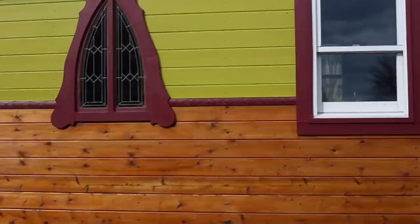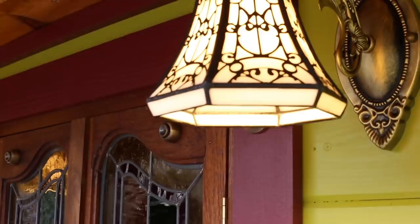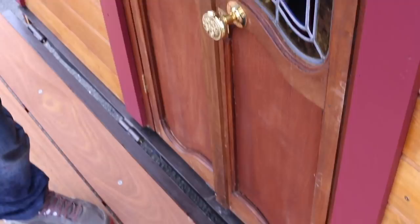On the back of the gypsy wagon we have a folding porch that hangs on chains and then folds right up against the back for travel. We found these gorgeous old French doors online — these were actually the side lights to them — and we cut them down and had a gentleman here in town make stained-glass windows for them.